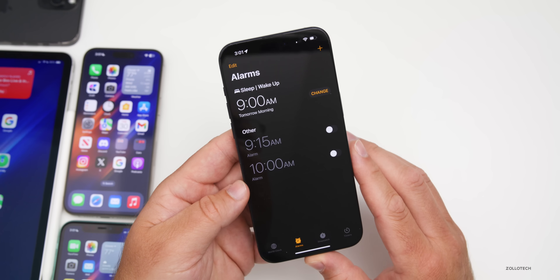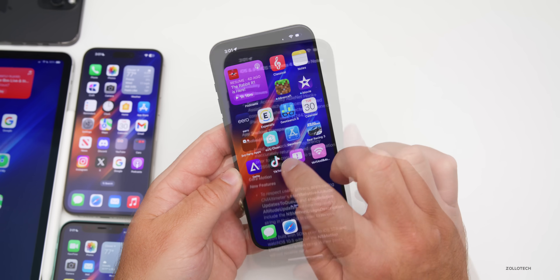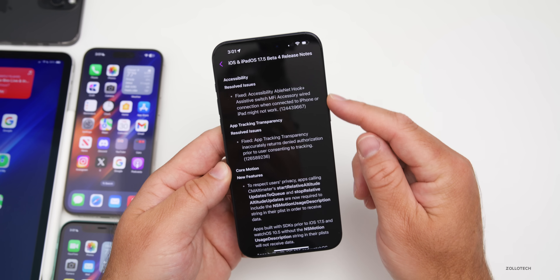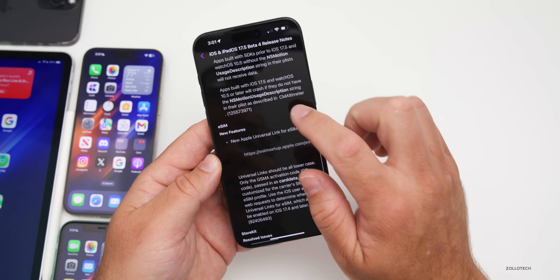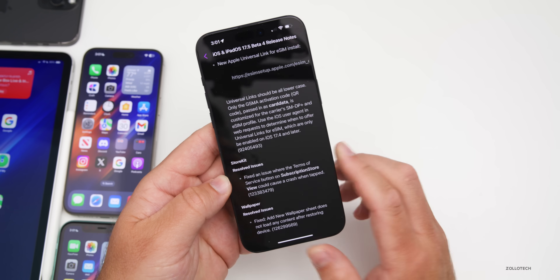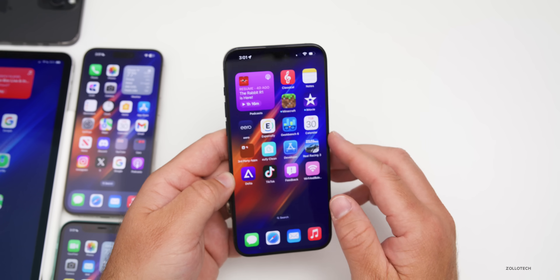As far as bug fixes, there are no known issues in the release notes. In the Feedback app and on the public-facing website, you'll see resolved issues for accessibility, app tracking transparency, new features with Core Motion, the new eSIM feature mentioned last week, as well as resolved issues for StoreKit and wallpaper. No known issues are listed at all, which is a great sign.